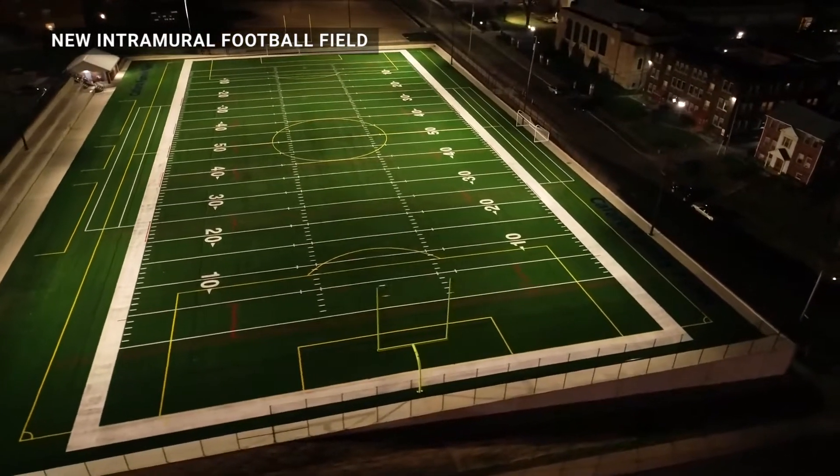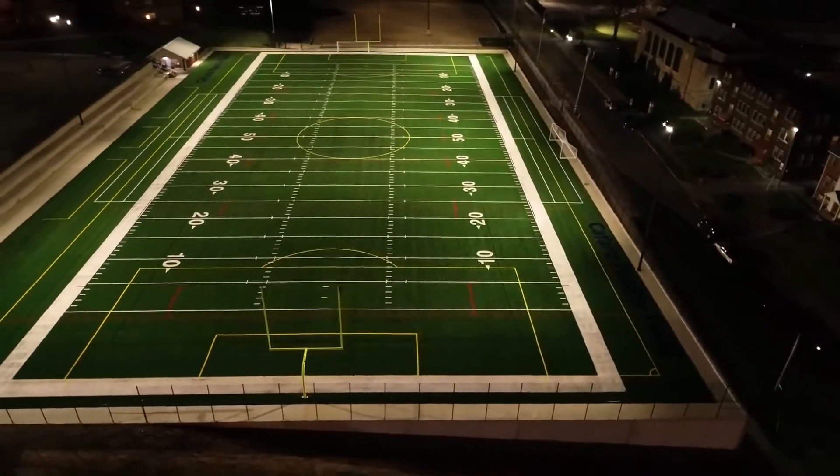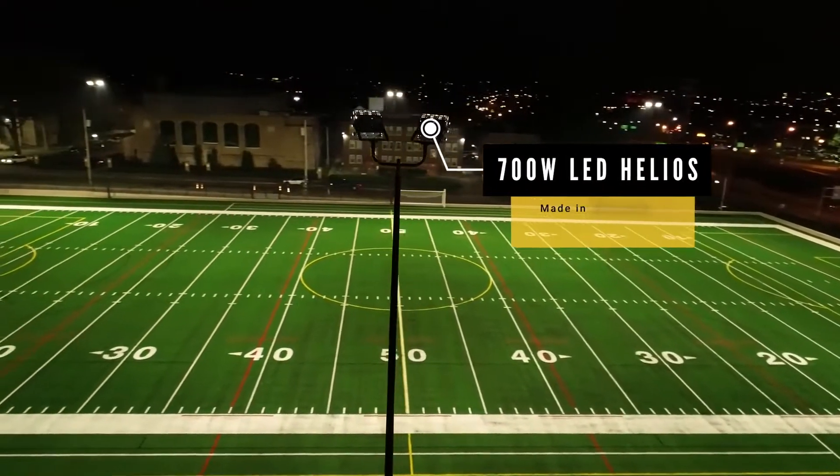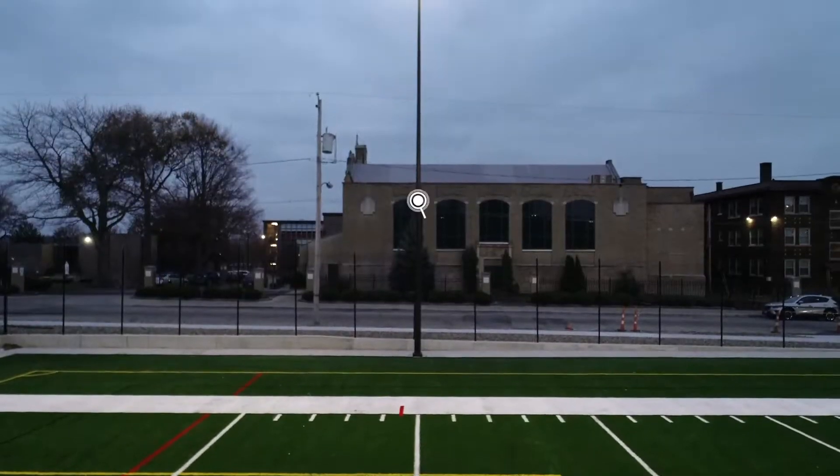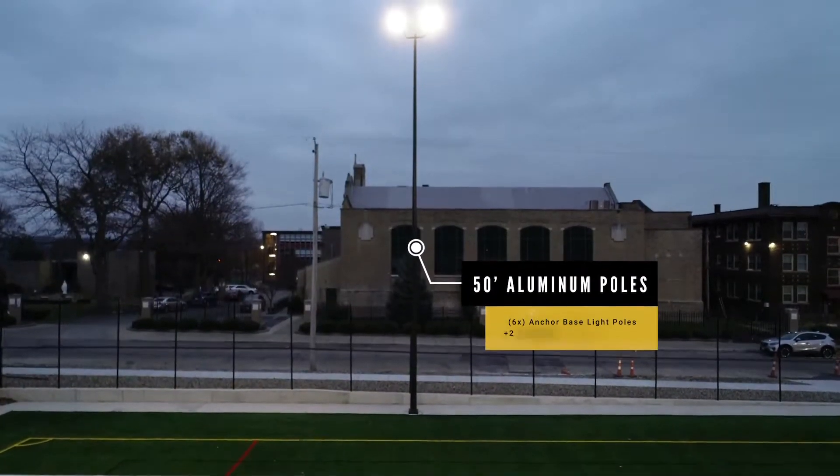We were fortunate enough to construct a new intramural field for Youngstown State University. We ended up with the Helios Olympia fixtures. For this field there are six light poles, 50 foot light poles with two fixtures per light pole.